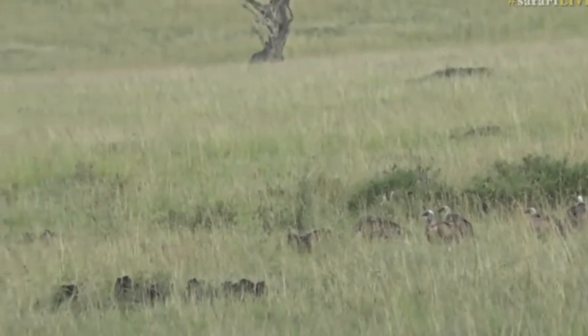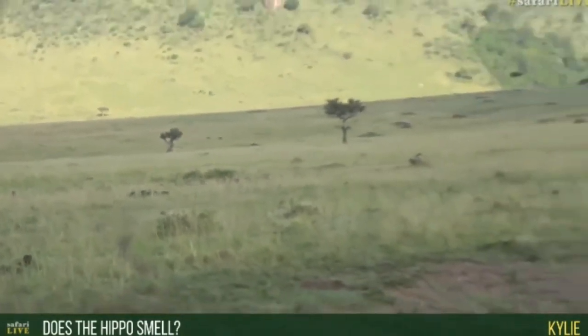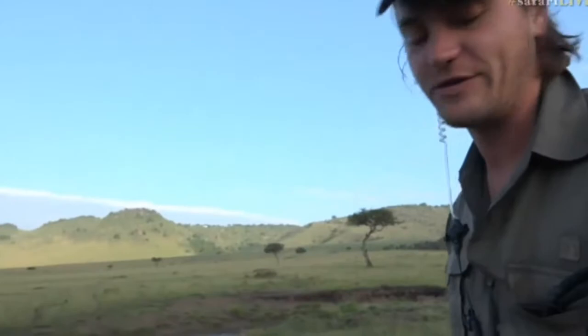Kylie is wondering: does the hippopotamus smell? Well, Kylie, we could probably smell it from a good couple of hundred meters away. If you live in a big city and the refuse gentlemen forgot to remove the rubbish from the street for about a month, that is exactly what this hippo smells like. It is highly, highly vile — but fortunately we are well trained in the arts of ignoring bad smells, because generally where there's a bad smell, there's something very interesting to look at.